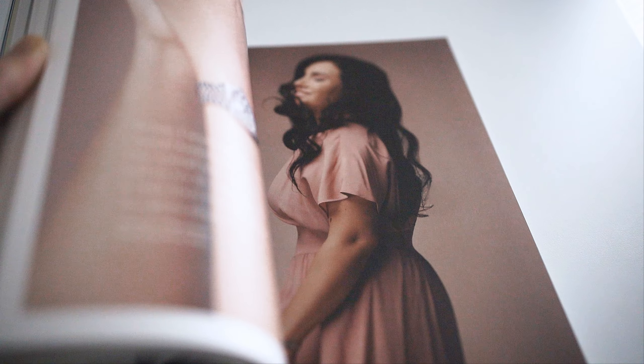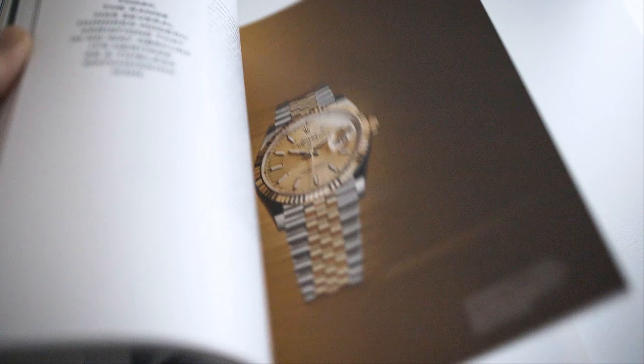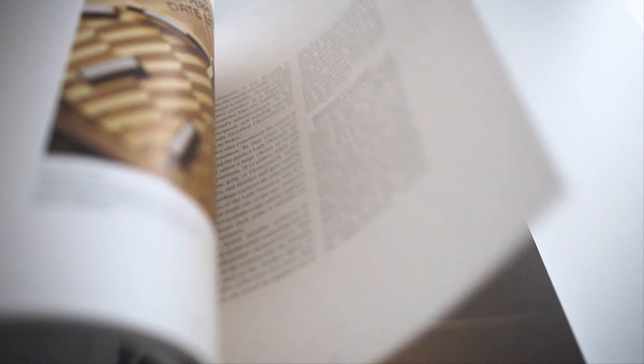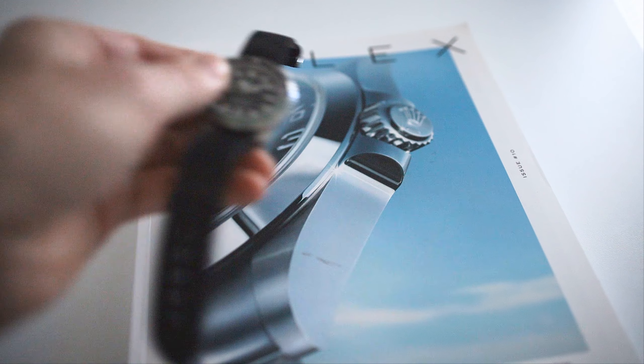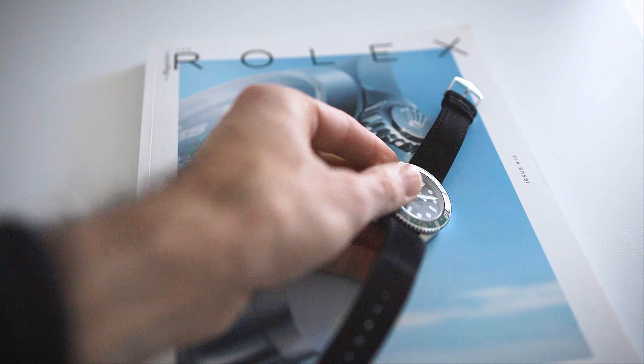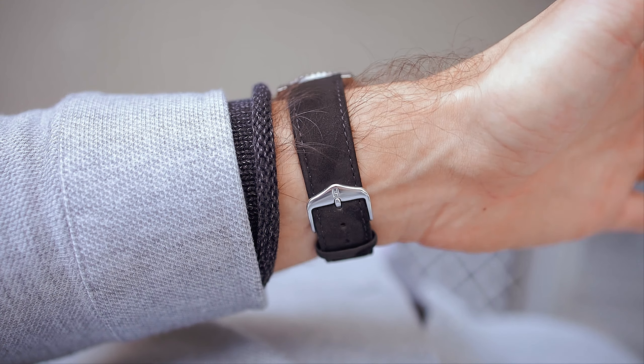I'm always on the hunt for a watch to add to my collection, but for that it needs to be a bit different — a little bit of an oddball, to be precise. There are a couple of specs I look for: the right strap size, the right fit height, and dimensions that need to work on my wrist, and there has to be something special about it.